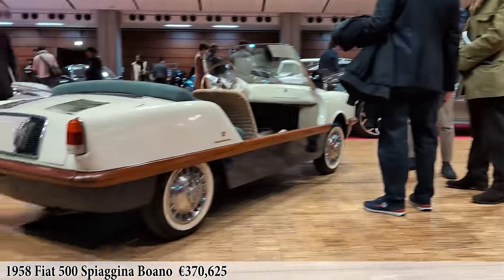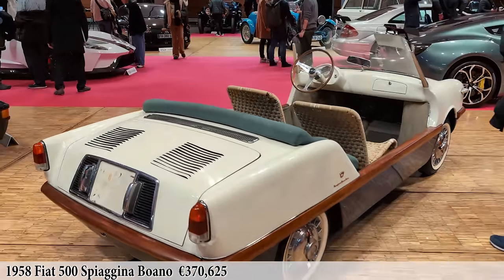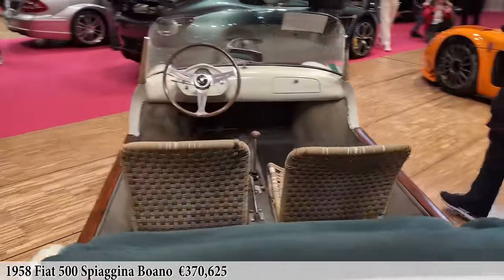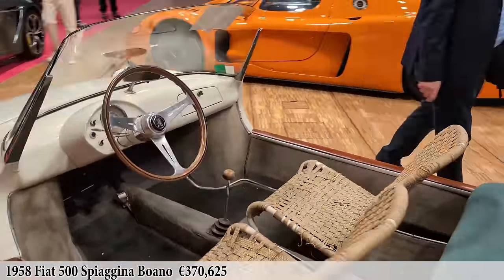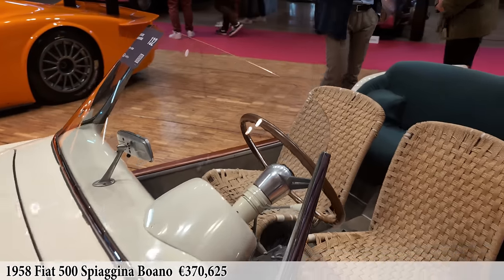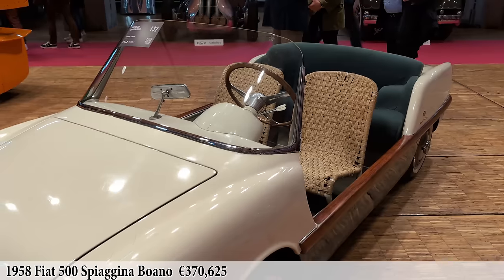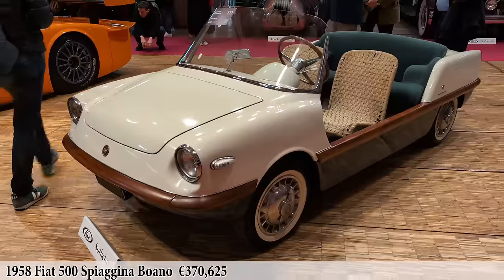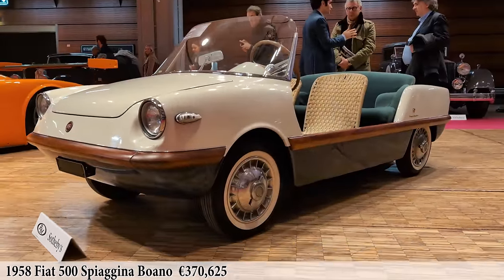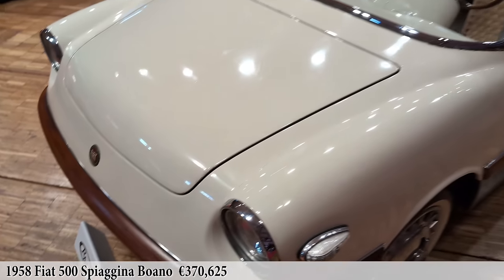Next we have some sort of beach car — it looks very original. It's a Fiat 500 Boano beach car. Very rare, with wooden bumpers. Very cool.